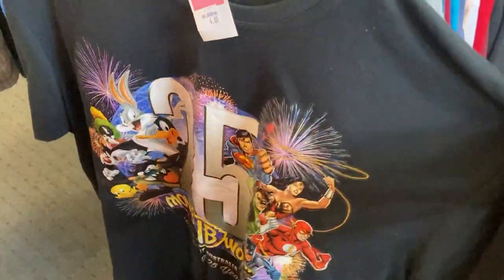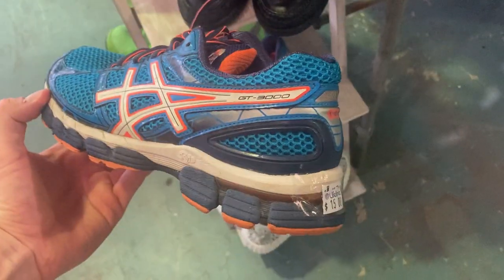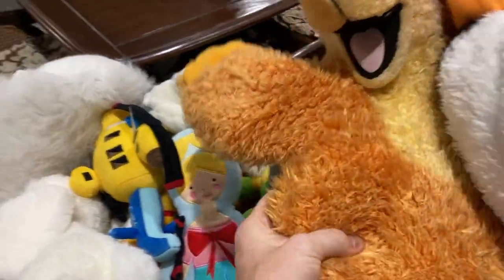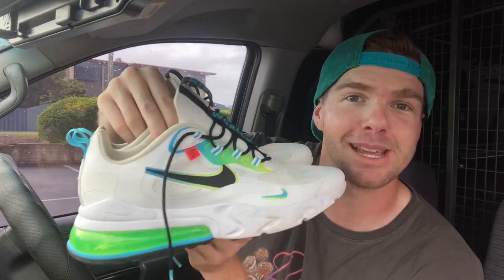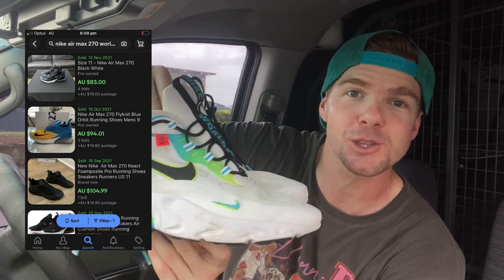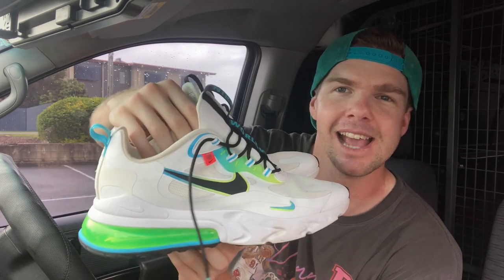We're back for yet another episode. It's a massive trip to the thrift today, sifting and digging through local thrift stores to try and find profitable items to sell on eBay. And we're already off to a flying start. I've been able to pick up these Nike Reacts for $25. They're a US size 12. I paid the 25 bucks, but I reckon I'll be able to turn it into about $80 to $90. So an unbelievable grab there to start the day.